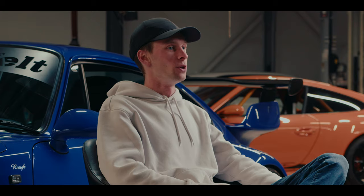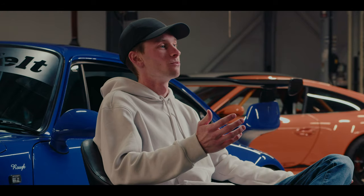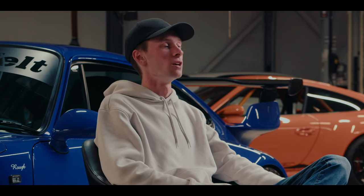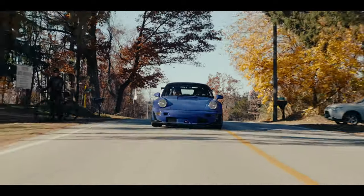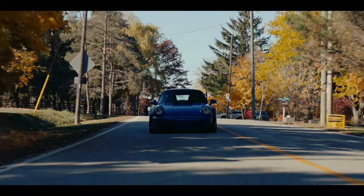I drive these things all over the place. The RS back there — we just came back from an 8,000 kilometer road trip. What other supercar can you drive that's going to give you this type of experience where it's reliable, it's efficient, and in the grand scheme of things fairly cost effective to own?